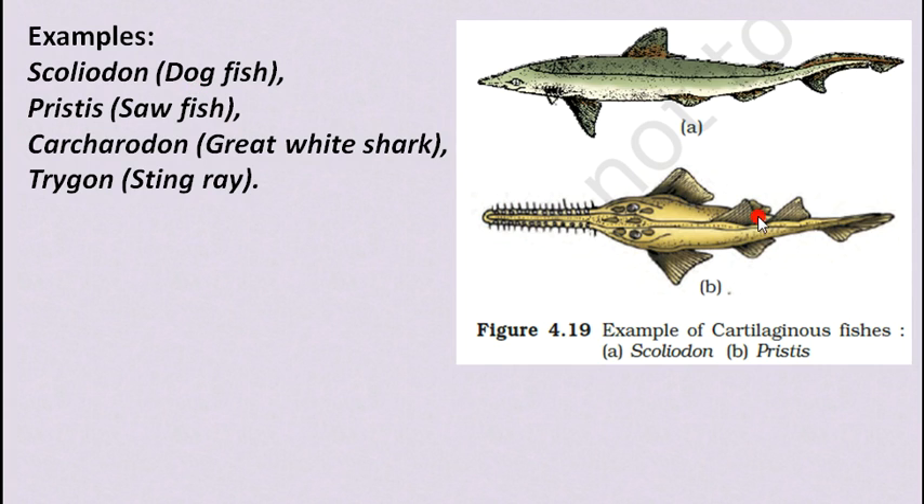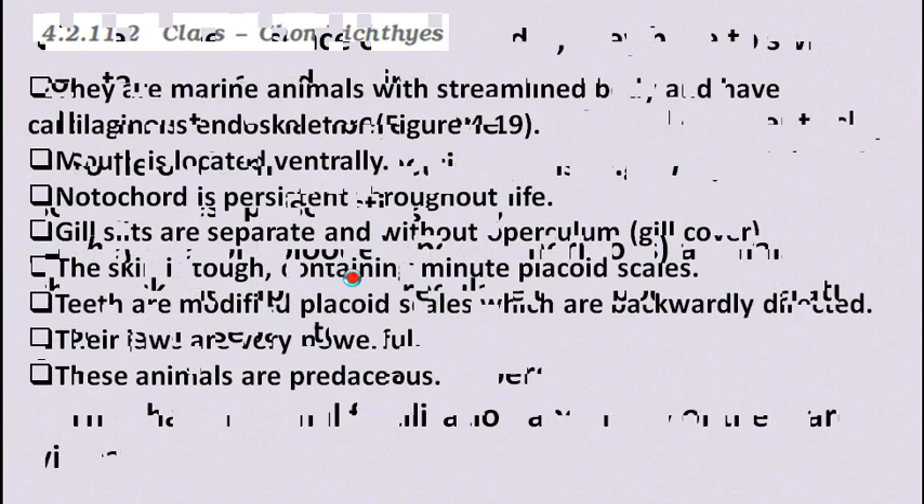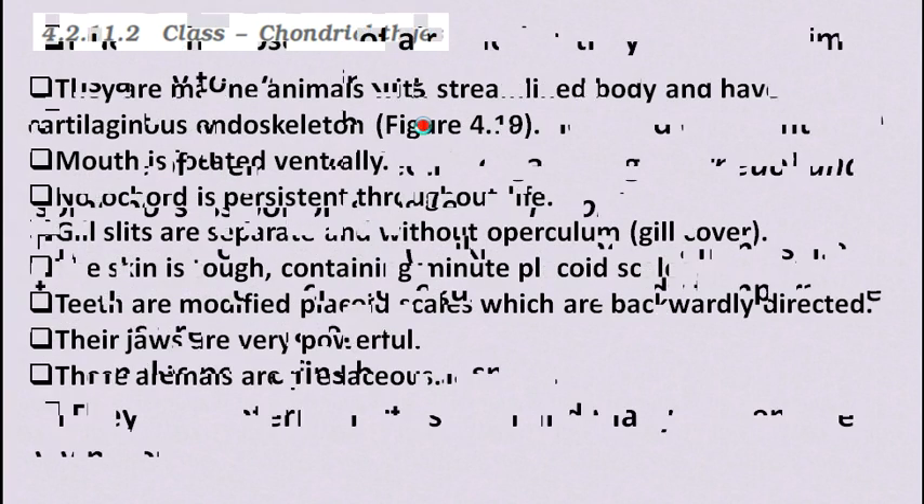Examples of Chondrichthyes include Scoliodon (dogfish) and Pristis (sawfish), as well as great white shark (Carcharodon) and stingray (Trygon). These are some beautiful examples of Chondrichthyes.